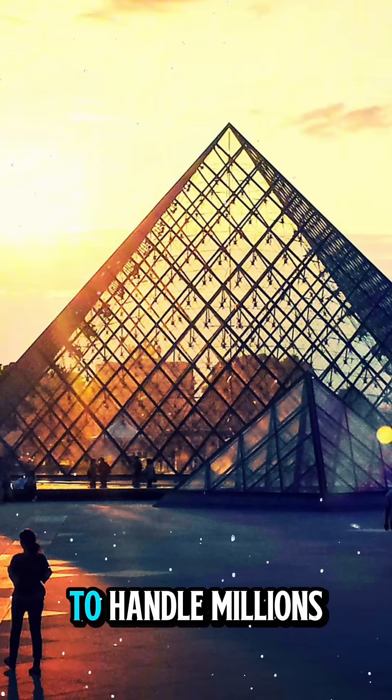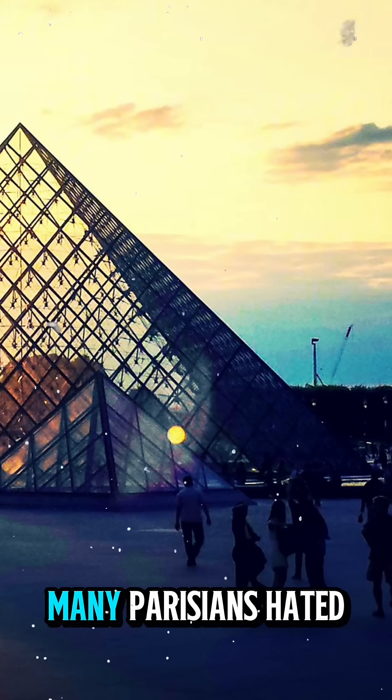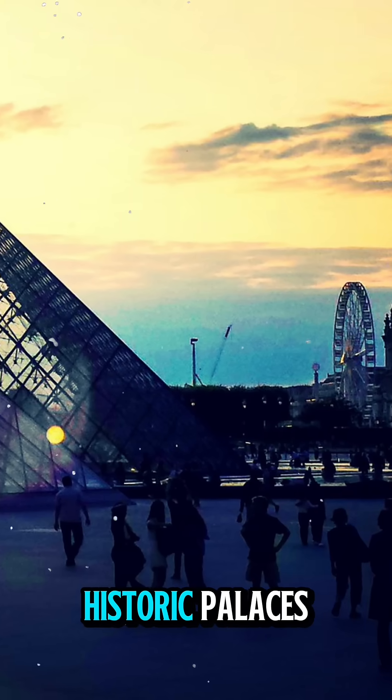When it was first unveiled, many Parisians hated it, calling it out of place among the Louvre's historic palaces.